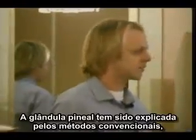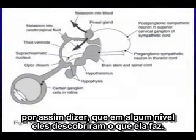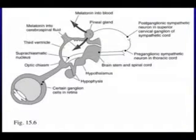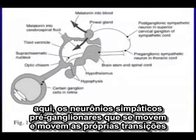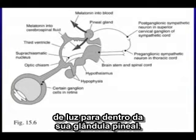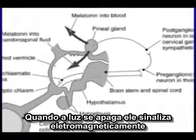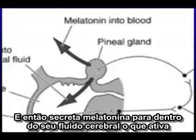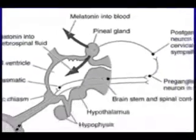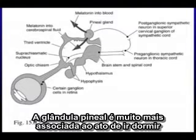The pineal gland has been explained through conventional means to some degree. They have figured out what it does by looking at how when light strikes your retina, there's a nerve system called the preganglionic sympathetic neurons. The light transitions itself into your pineal gland. When the light goes off, it signals electromagnetically to the pineal gland that it's time to go to sleep, which then secretes melatonin into your cerebrospinal fluid, activating the whole brain's sleep mechanism and the whole nervous system. So the pineal gland is very much associated with going to sleep.